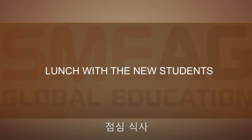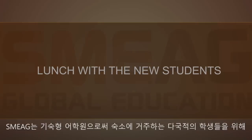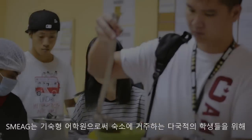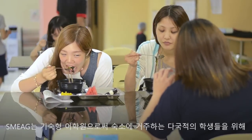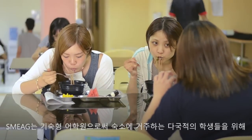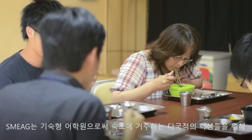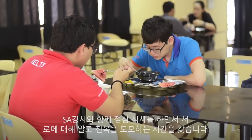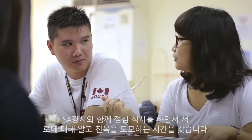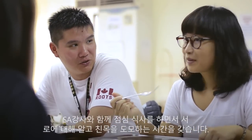Lunch with the New Students. SME's Campus Dining Service serves international food to accommodate the diverse cuisine preferences of its students. After the first half of the day, the new students have lunch with their student advisors — an opportunity to get to know each other more.